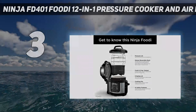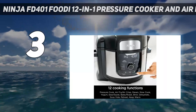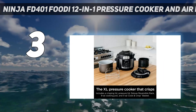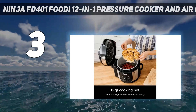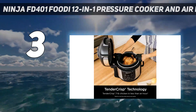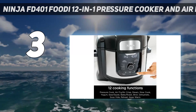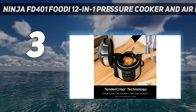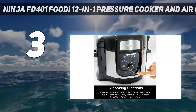At number 3: the Ninja FD-401 Foodi 12-in-1 Pressure Cooker and Air Fryer. Ninja's multi-cooker stands apart from the competition for its ability to crisp food as well. We chose the 8-quart version for its capacity — it can cook a 7-pound chicken. Pressure cookers do a great job at cooking food quickly while retaining tenderness and moistness. Still, sometimes a nice crispy crust is the perfect finishing touch, especially if you're roasting a chicken. All you need to do is cook the item in the Ninja and swap out the lid with the air fryer attachment to give the food a browned or crisp crust.